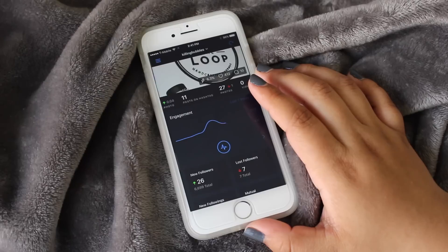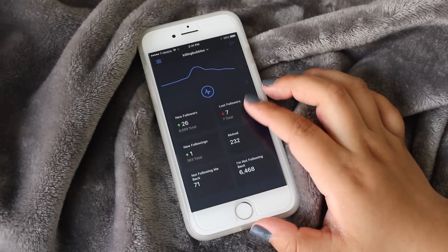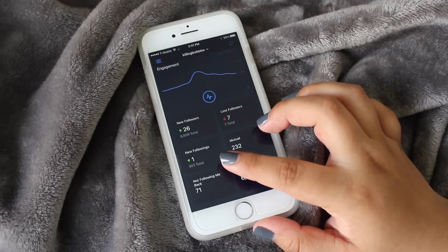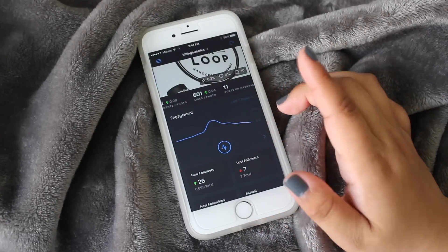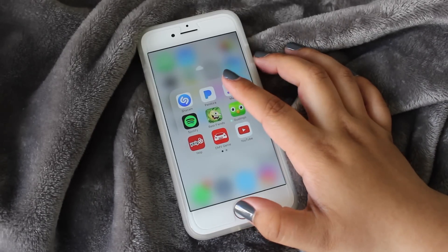Then I have Followers Plus, which is where you can track your activity on Instagram. You can see your lost followers, new followers, people who are not following you back, people you are not following, and people who follow each other with you.